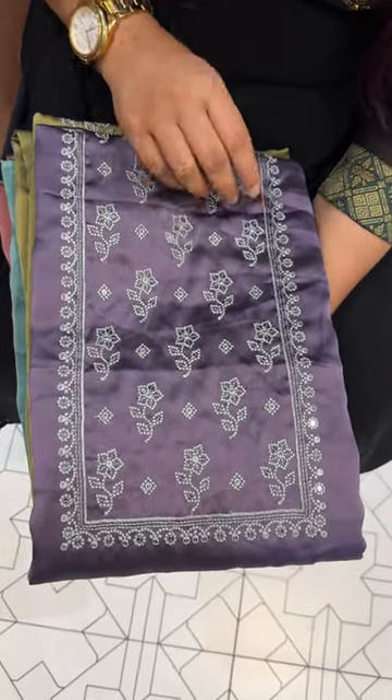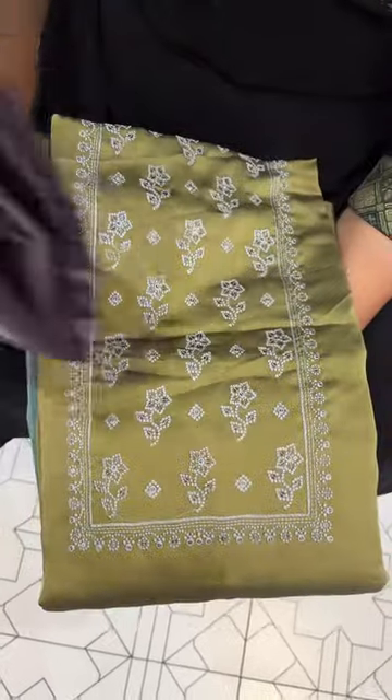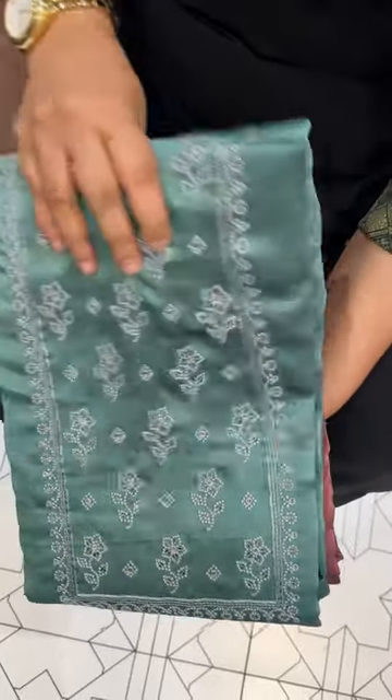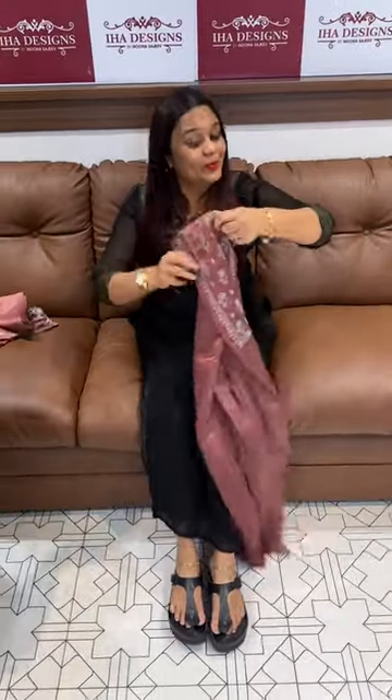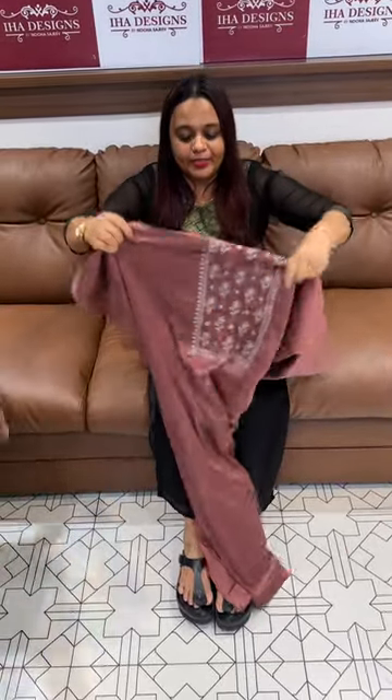Beautiful light silky georgette fabric with embroidery, unstitched salwar suits collection. Colors that are usually hard to find — dusty and unique shades — in our special series. Ready for express delivery; you will get the product within three days. Do try it out.